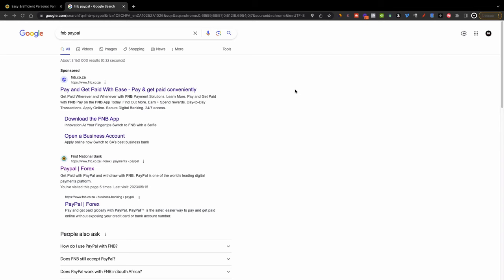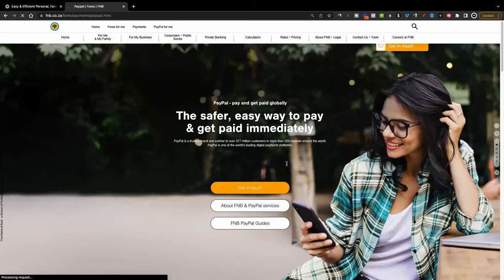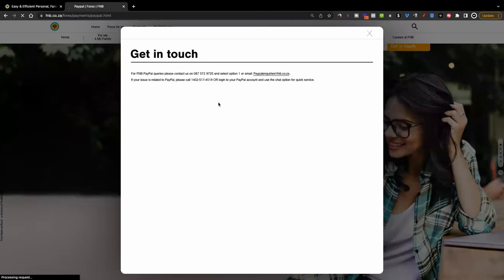This process works regardless of which bank you're using in South Africa. Go to Google and type in FNB PayPal, and you're going to see this option here — it's normally the one at the top. Click on that and it's going to give you several different options to do with PayPal. The first one is 'Get in Touch' — if you click on that you will see a number you can call directly and ask them about anything to do with PayPal.